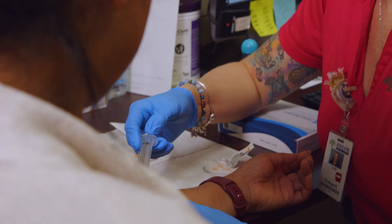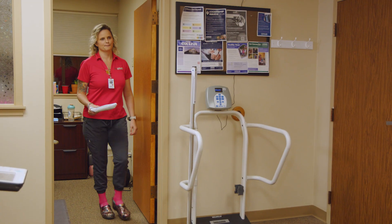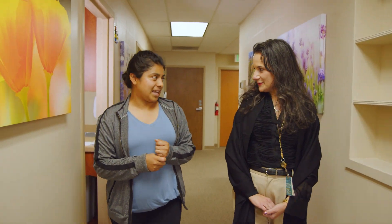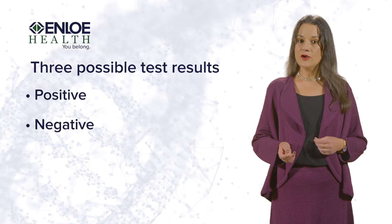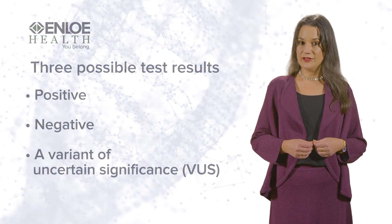For the genetic test, a sample of either your blood or saliva is collected. It takes the lab about 4 weeks to process your sample. Once the results are in, you will return for a second visit to review the findings. There are three possible test results that you may receive: positive, negative, or a variant of uncertain significance, sometimes called a VUS.